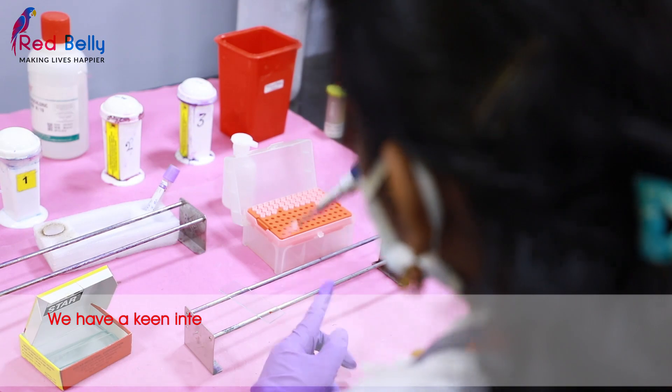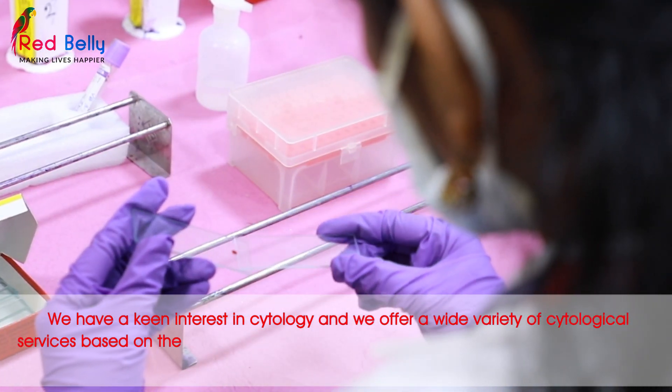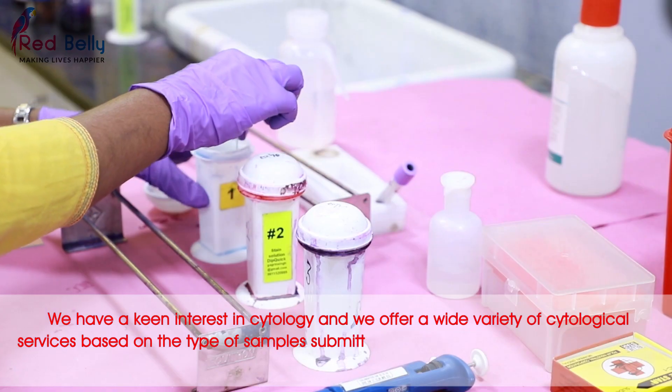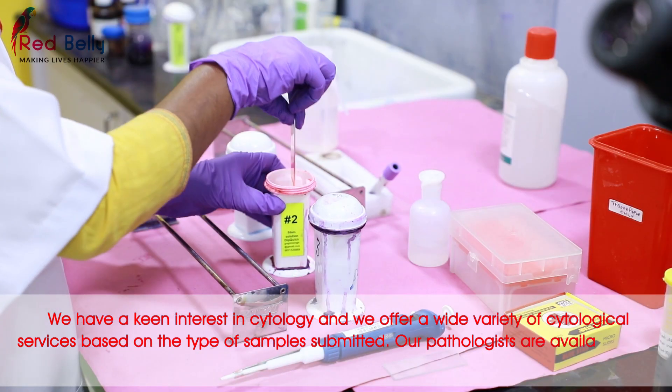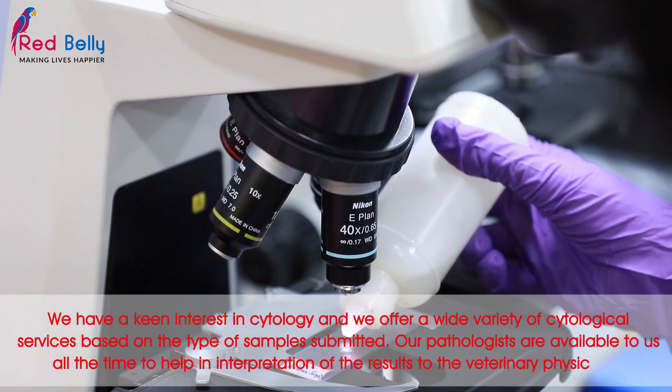We have a keen interest in cytology and we offer a wide variety of cytological services based on the type of samples submitted. Our pathologists are available all the time to help with the interpretation of results to the veterinary physician.